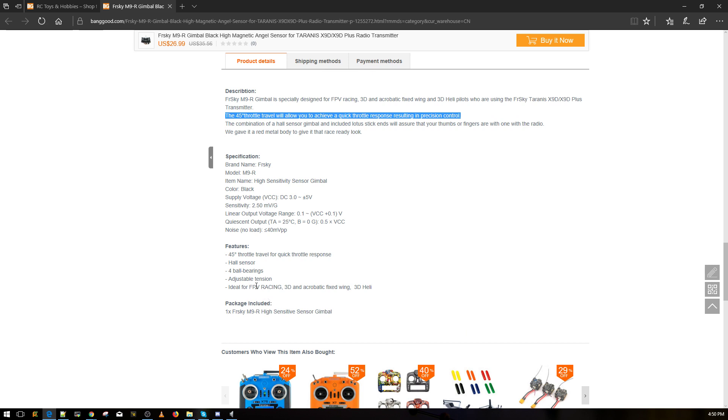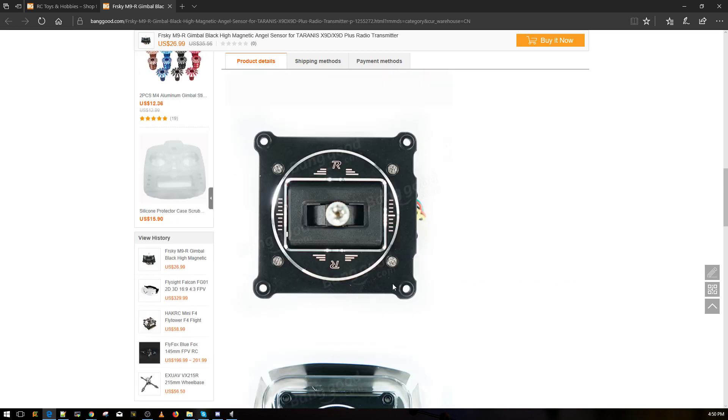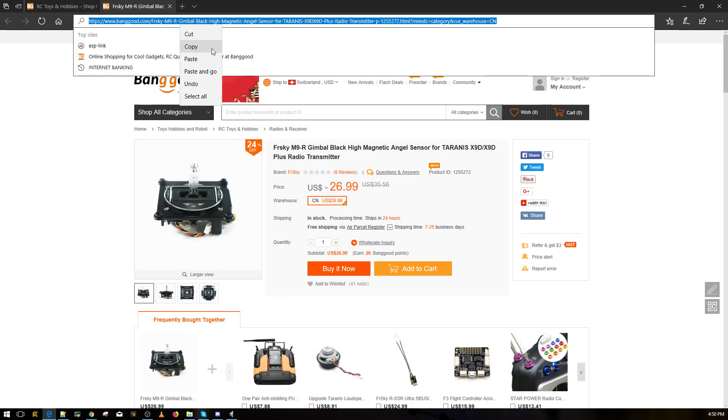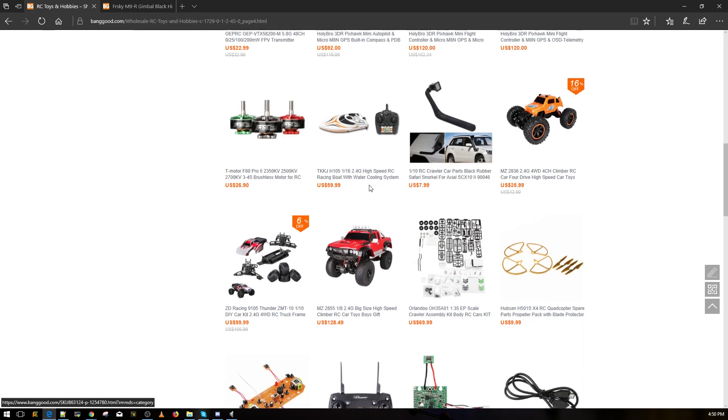Adjustable tension — that's what I love. It looks nice and is going to be pretty cool. I'll leave a link to these below. These are currently for the regular Taranis. Maybe there'll be QX7 versions after — usually those follow after.